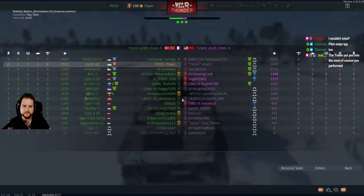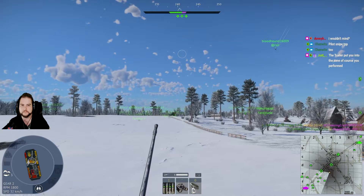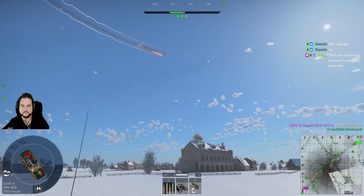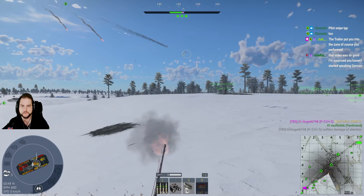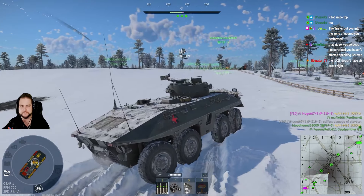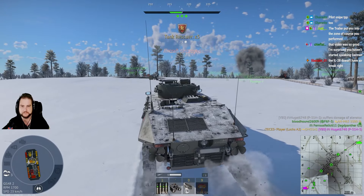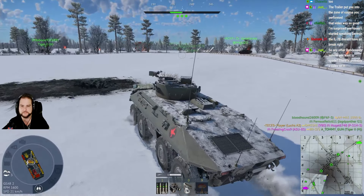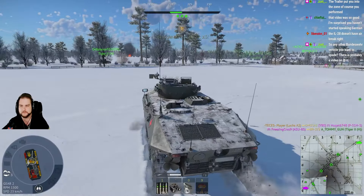That's one of ours — that's one of ours. Make it number nine! Have you ever seen nine air kills in a match? 10 air kills overall on the team.